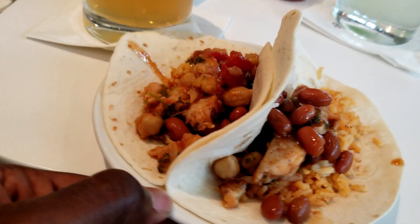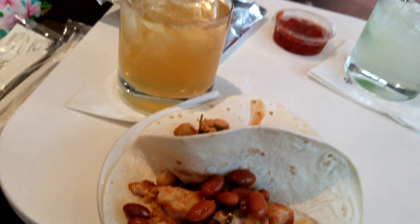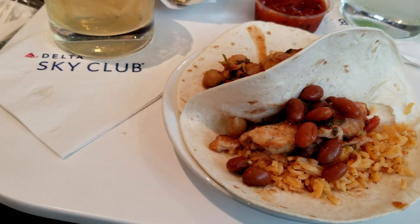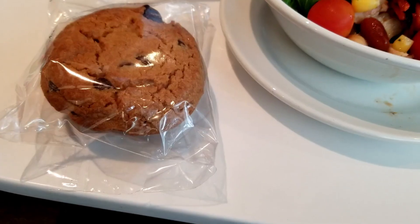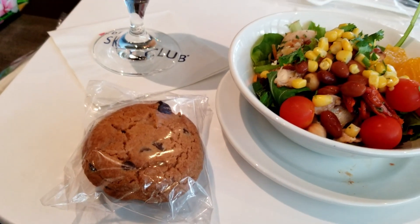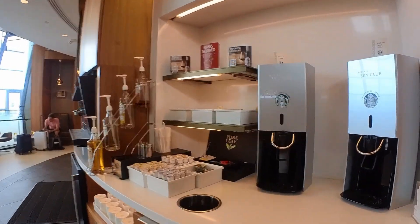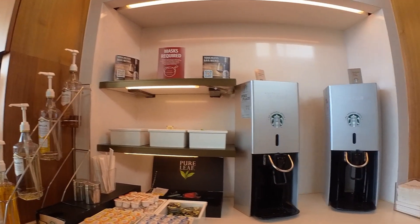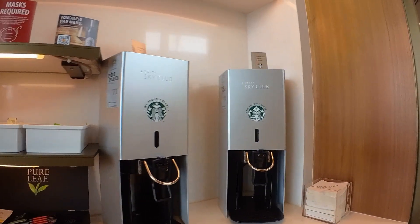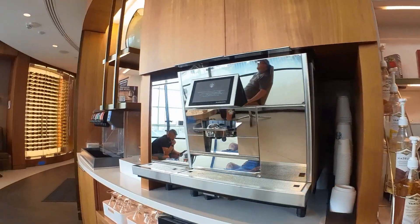They did have well whiskeys — three different whiskey options and gin options — as well as higher-class drinks that you can pick from for a charge. There's also Starbucks coffees and teas available, plus the espresso machine I mentioned.